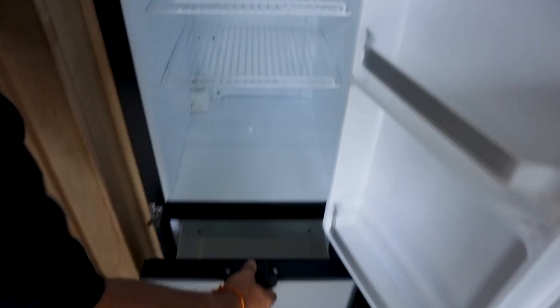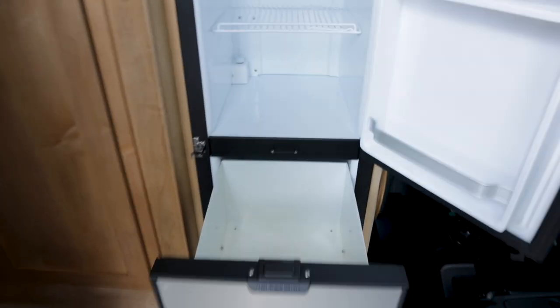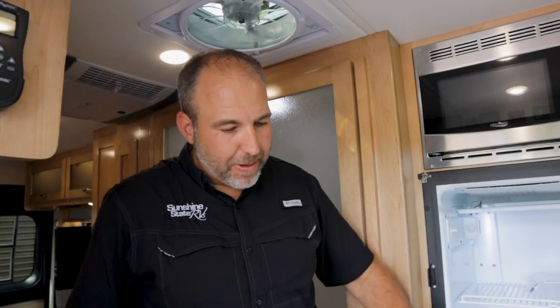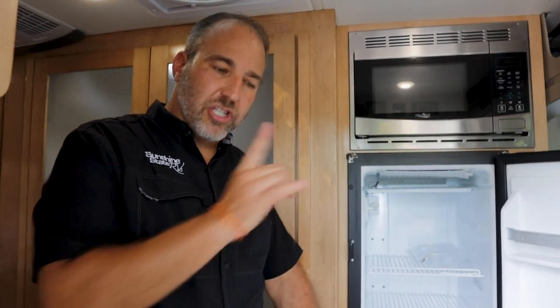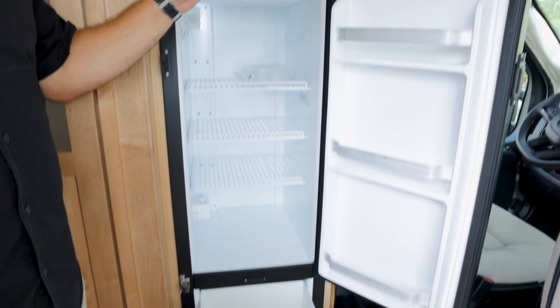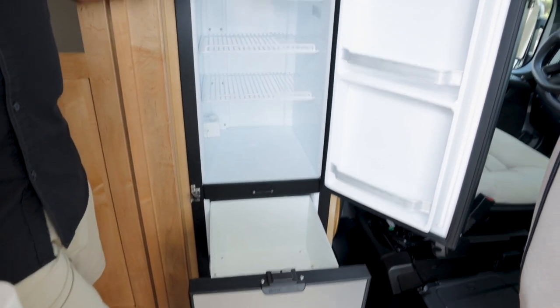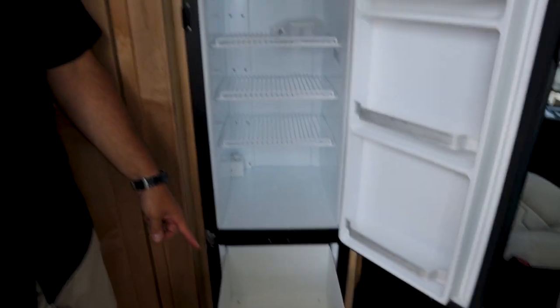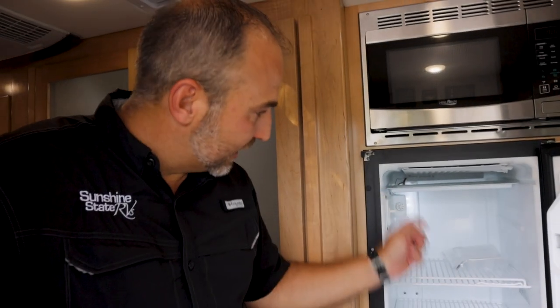This D floor plan has a big fridge. The rear bath has a small fridge, but the D and the C both have the big fridge. The lower section can be a freezer or an extension of your fridge — you can just make it all fridge. It also has a regular microwave and the pizza oven, which they all have.